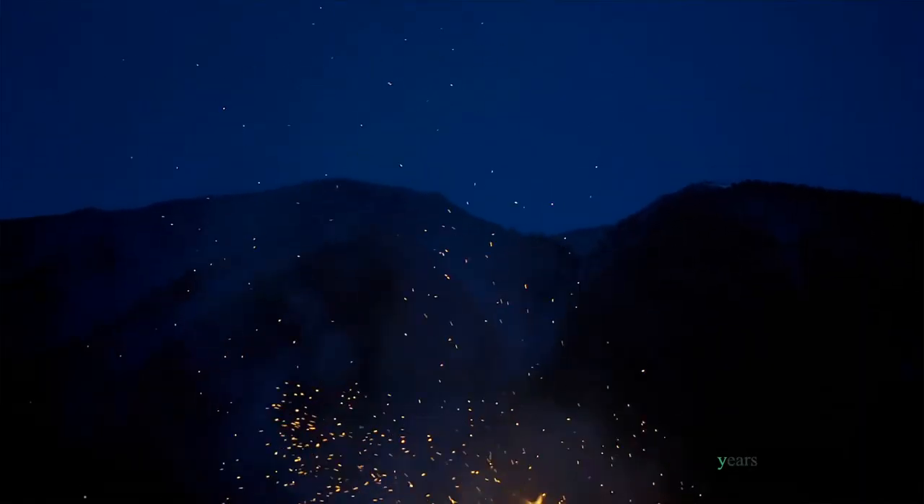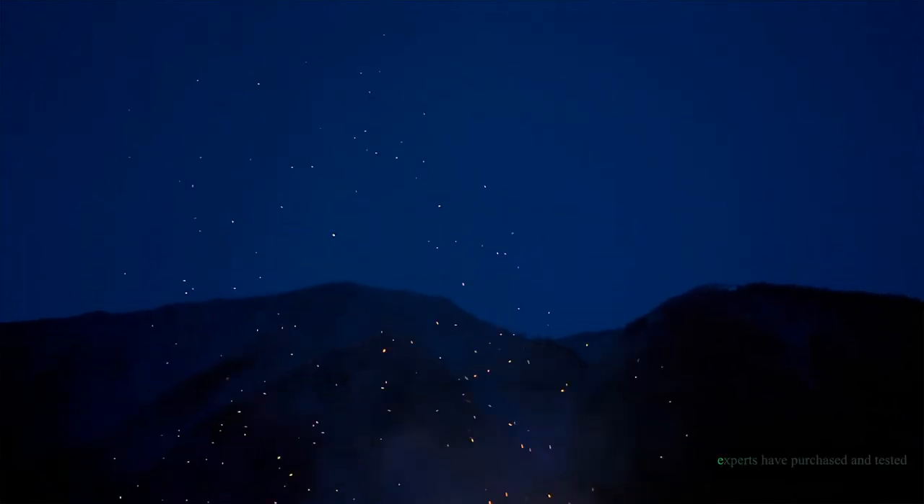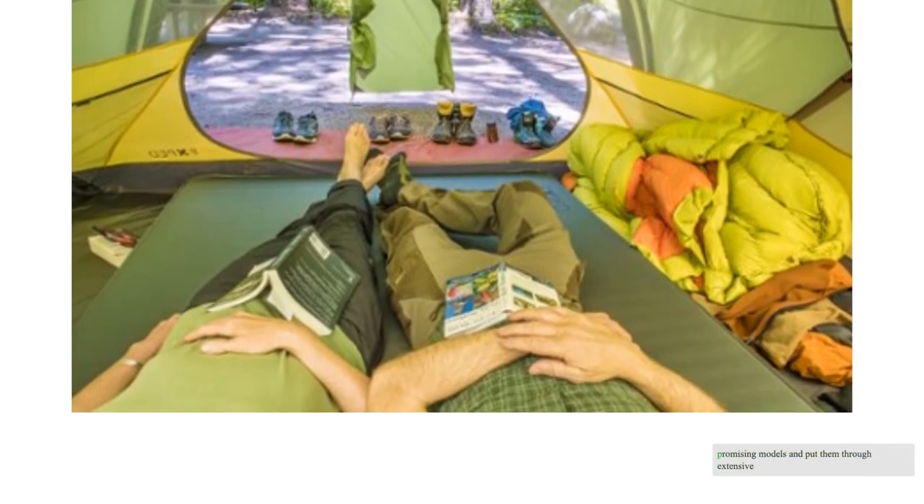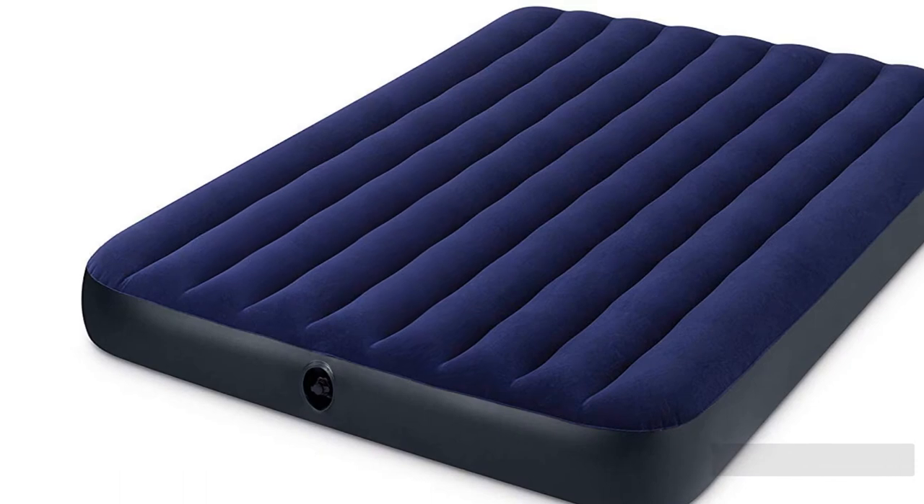Over the last nine years, our experts have purchased and tested over 40 of the best camping mattresses. For our 2021 update, we bought 17 promising models and put them through extensive side-by-side testing.